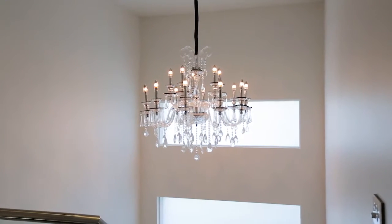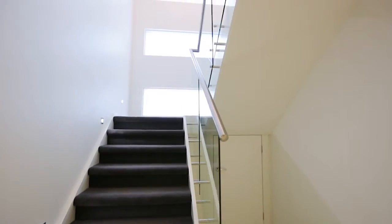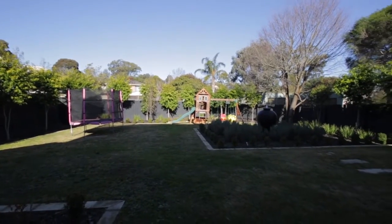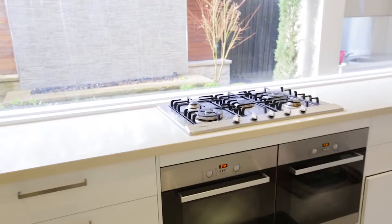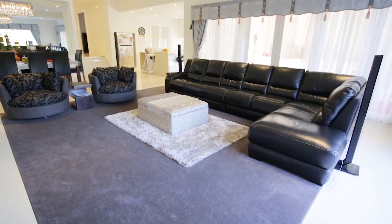You will appreciate the high ceiling level, the lightfulness of this property, and this huge backyard for entertainment. This property is equipped with a very large kitchen which includes Miele appliances, which flows on to the living area and the entertainment area.